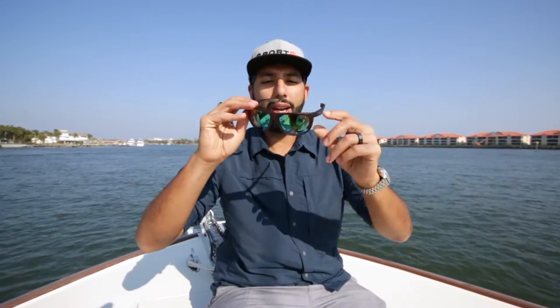Hey everyone, this is Sunglass Rob from SportRx and I am sporting the new Kiwa frame from Kosa. This frame is unbelievably comfortable — beautiful frame. This is going to be an XL fit. I'm a bigger guy and this fits me perfect.